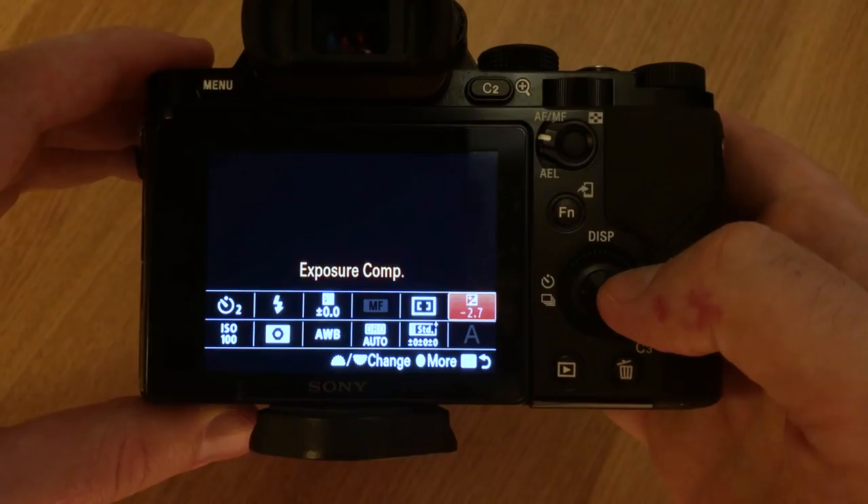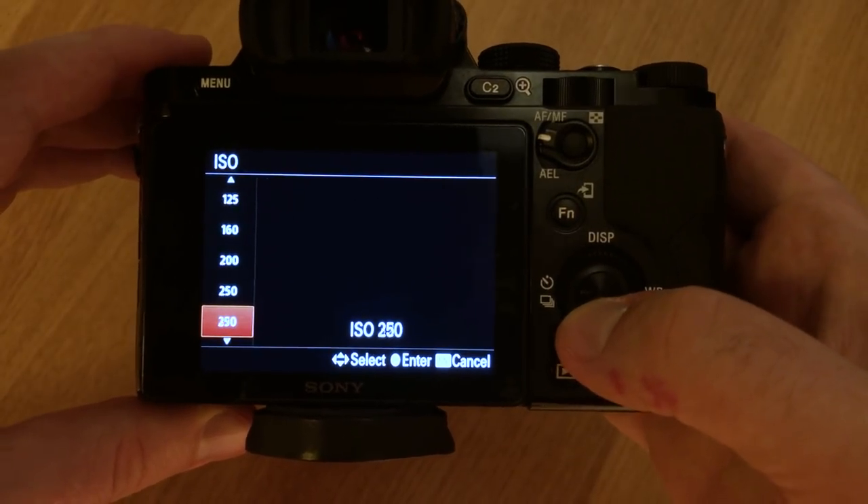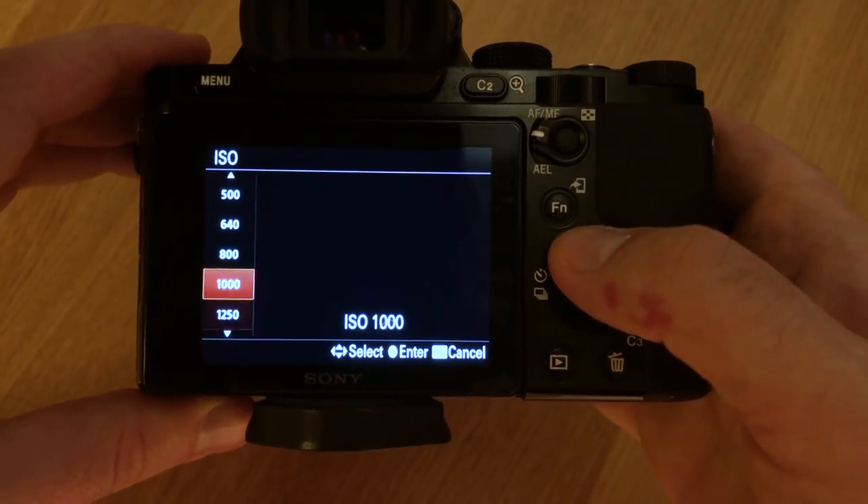Number 6: ISO. My rule of thumb here is to set the ISO as high as possible but not so high that you get a lot of grain in your photo. This of course is different for every camera. In my case I usually set the ISO at around 800 or 1000.